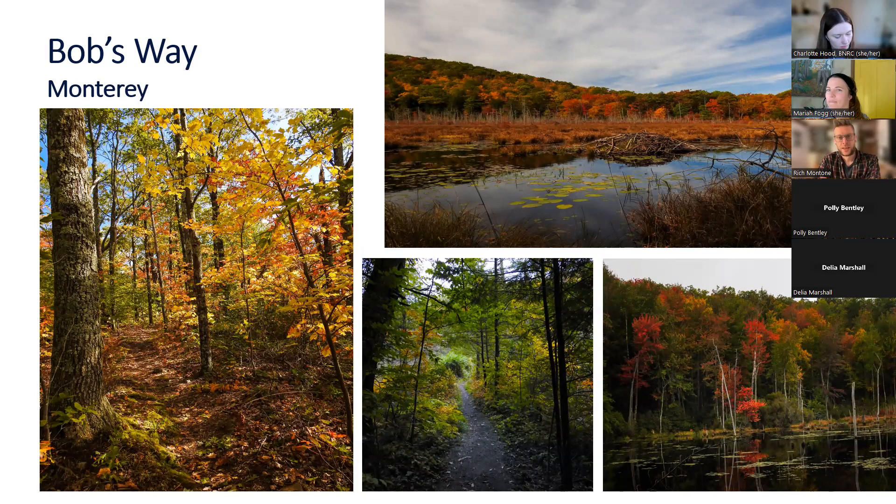Next is Bob's Way in Monterey, one of my favorite BNRC reserves all times of year and particularly beautiful in autumn. It's 263 acres with two and a half miles of trails laid out in a figure-eight pattern, so you can really affect how long you're there — you can spend two hours on the outer loop, or cut it to a quick 45-minute walk.